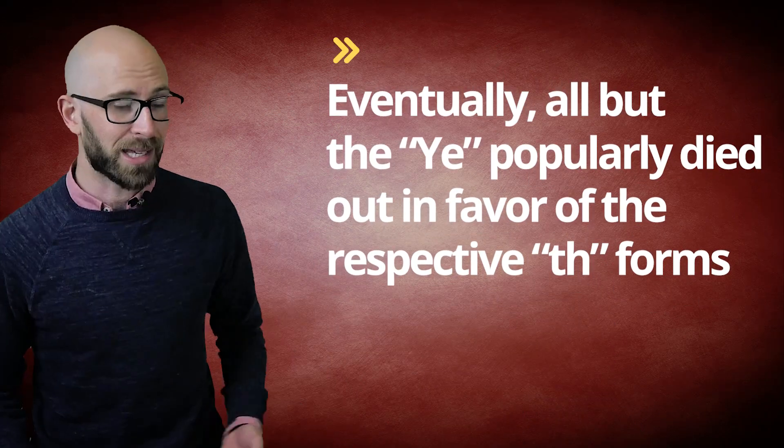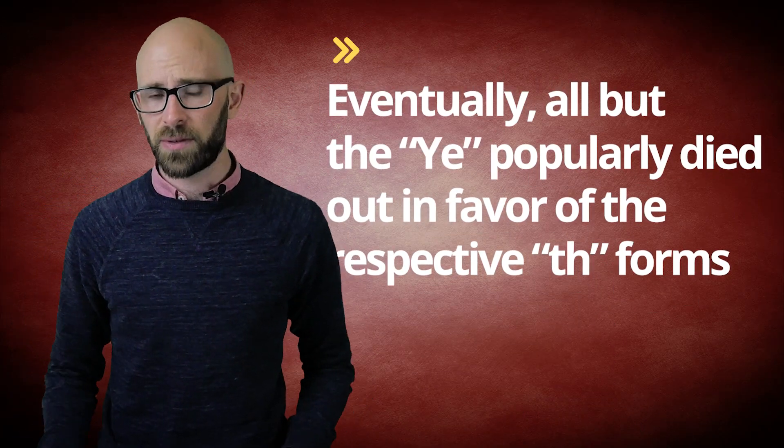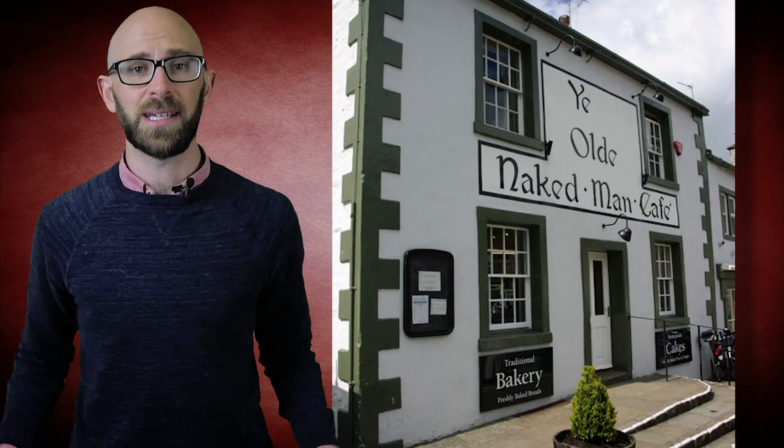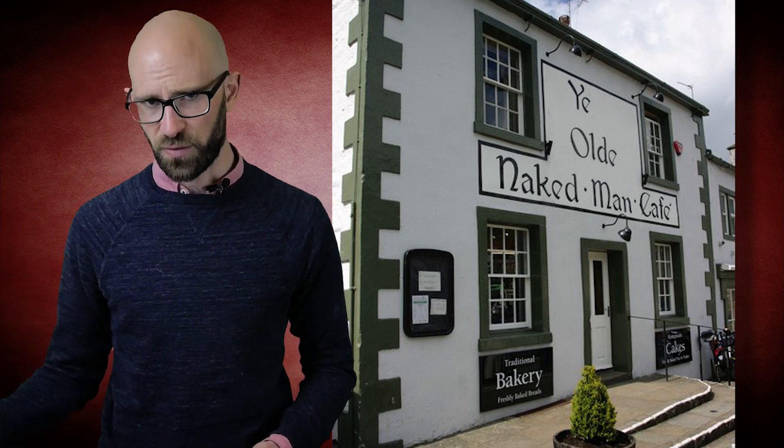Despite the use of the letter 'y' here, it was still understood by readers to be pronounced like thorn or the digraph 'th'. Eventually, all but 'ye' popularly died out in favor of the respective 'th' forms. Later, even 'ye' went the way of the dodo bird, except being used in the names of trendy-sounding old stores the English-speaking world over.